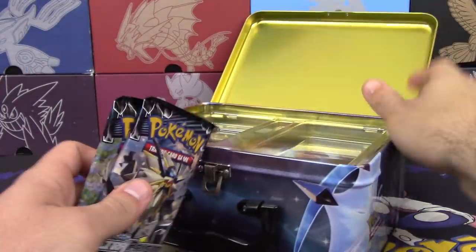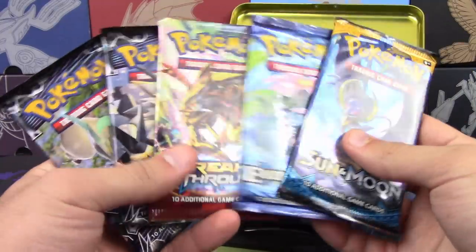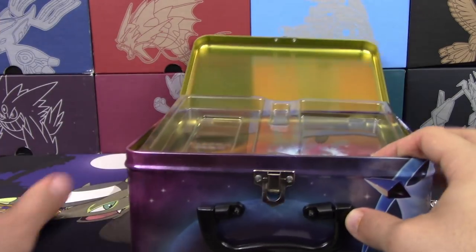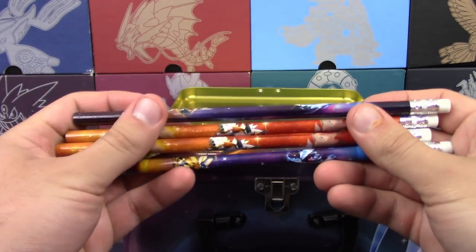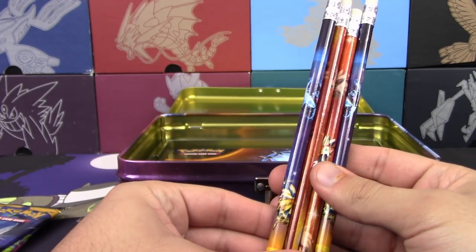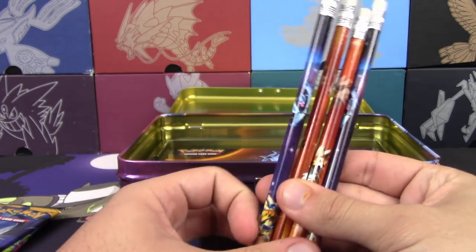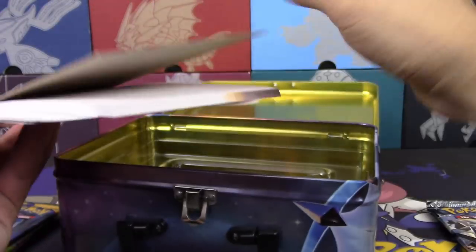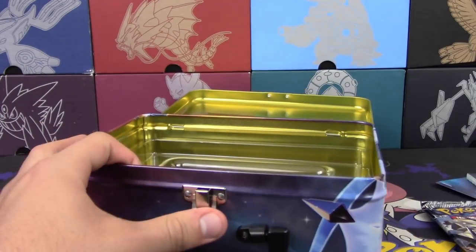Let's look at the packs: we have two Ultra Prism, one Breakthrough, one Evolutions, and one Sun and Moon. I'll take two packs and give Professor K three — but you get an Evolutions. The box also comes with pencils, two Lycanroc ones and two of the Ultra Beast forms with Duskmane and Dawn Wings, plus the usual stickers, notepad, and mini binder to hold your cards.